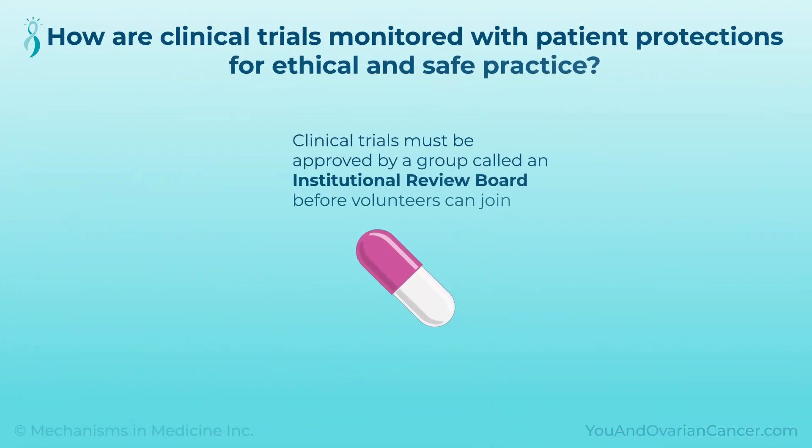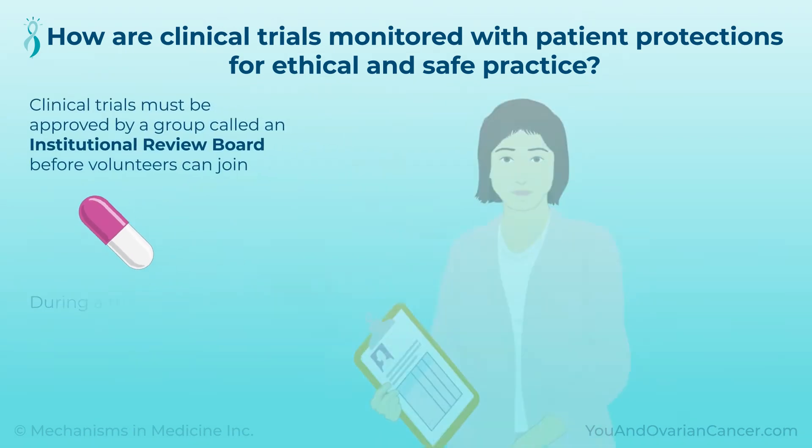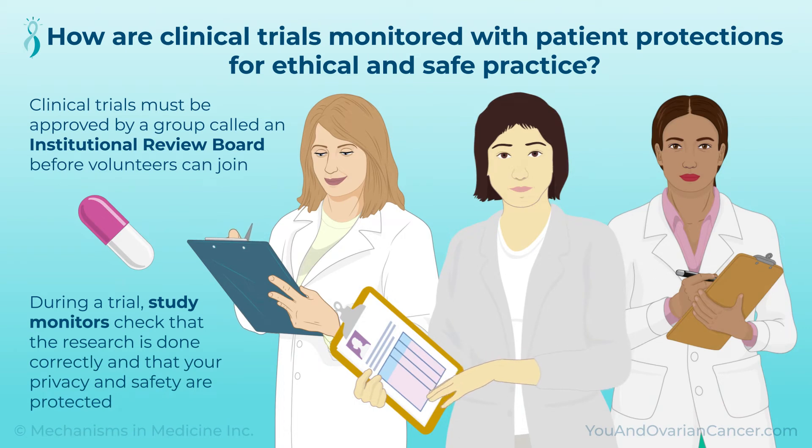Clinical trials must be approved by a group called an Institutional Review Board before volunteers can join. During a trial, study monitors check that the research is done correctly and that your privacy and safety are protected. A trial may be stopped if problems are found.